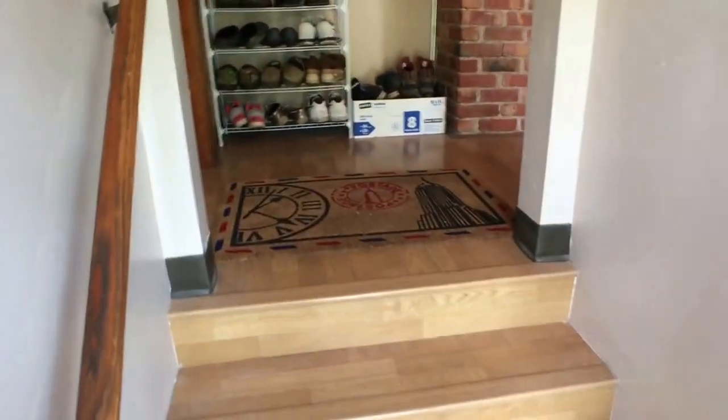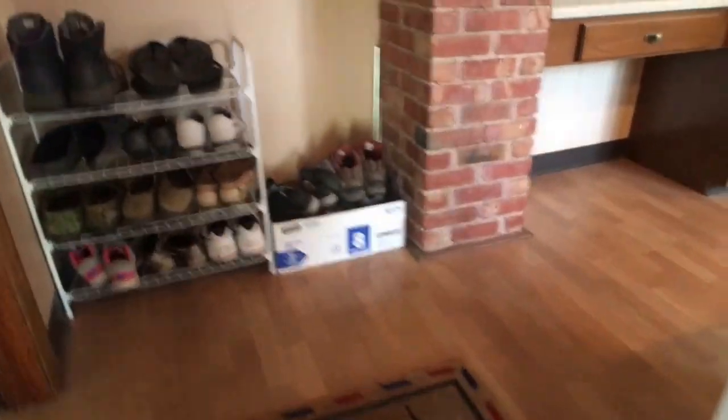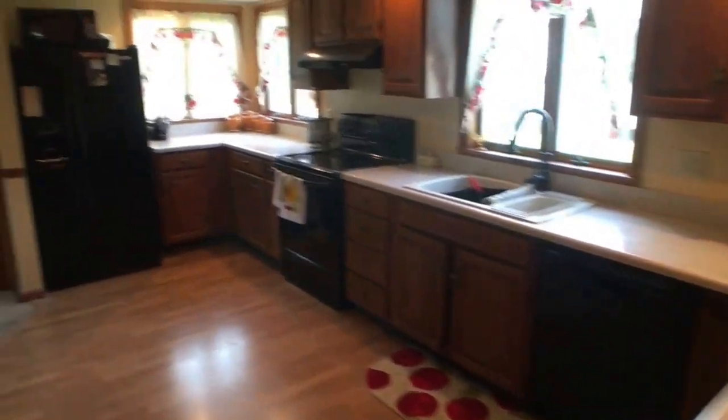What I'm going to do is bring you in through the side door, because this looks like the door that you would logically pull up to and go through to enter the house, and right into the kitchen. Here we go.